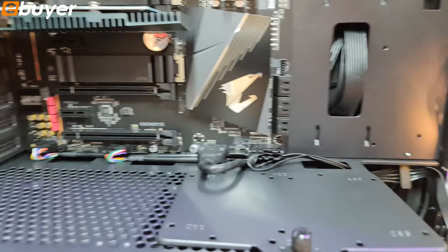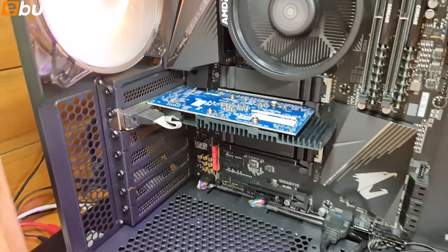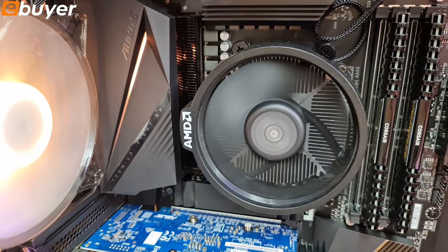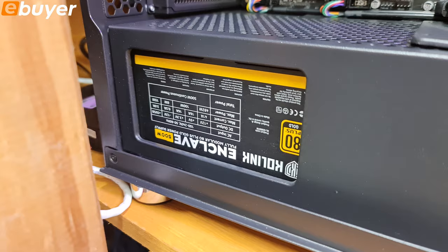In there we've got the Gigabyte Aorus B550 Pro with onboard Wi-Fi - the ATX version. We'll put links for everything in the description. We've got a 500GB PNY NVMe SSD in there - you can't see it because it's got a heatsink on it - a Ryzen 5 3600, not the X, just the 3600. This is an averagely priced PC. We've got 16GB of LPX RAM, which is more than enough for the average user, and a 500W 80 Plus Gold power supply from Colink - seems pretty good, fully modular, very nice.